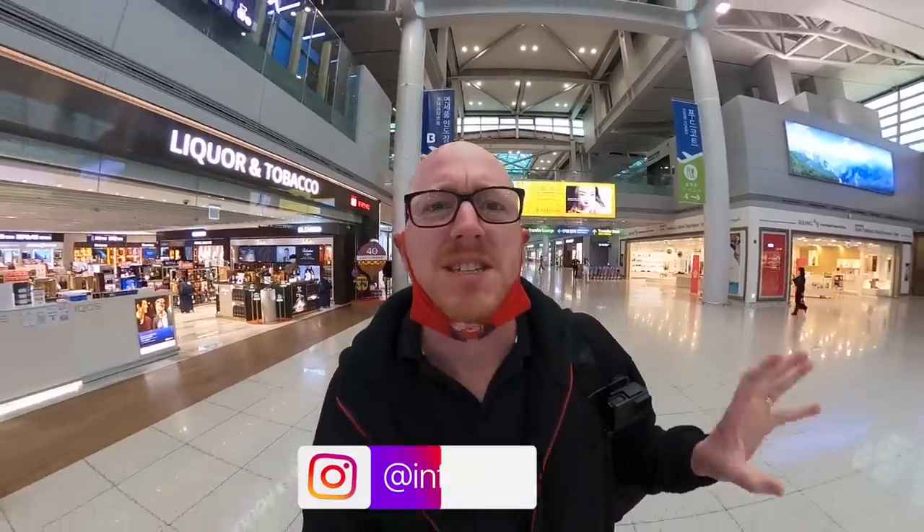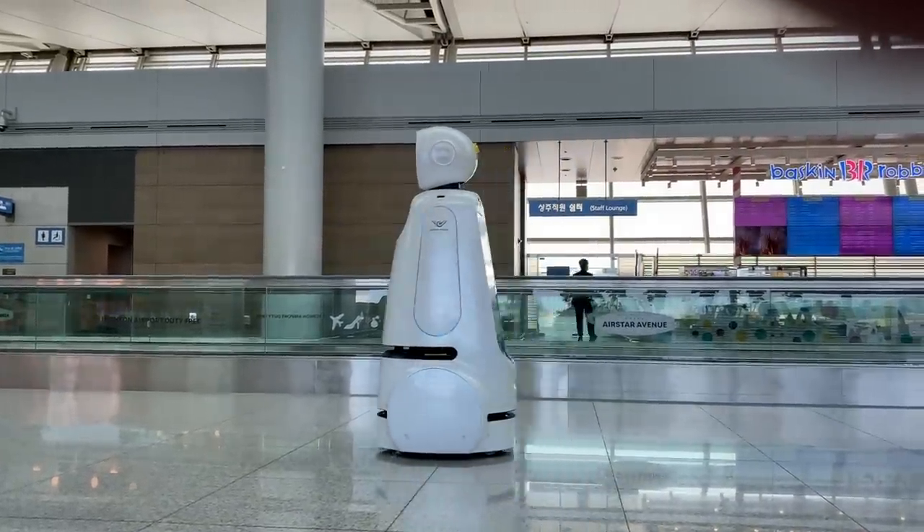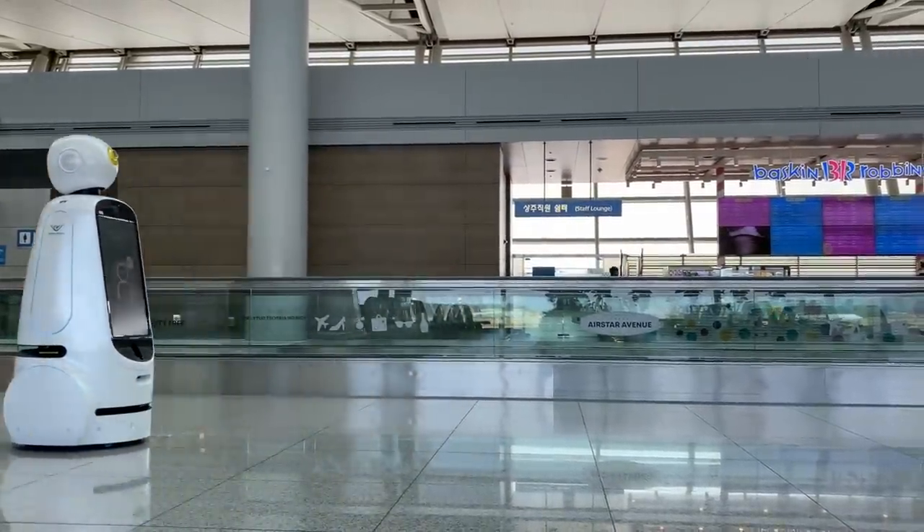I am super excited. Today I'm going to be taking a trip that I've been wanting to do for absolutely years. I'm going to be flying on Qatar Airways Q Suites. It is apparently the best business class product in the world, and I'm going to be taking it for 19 hours.